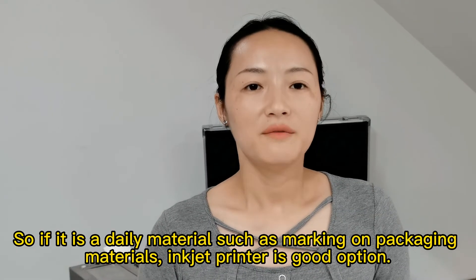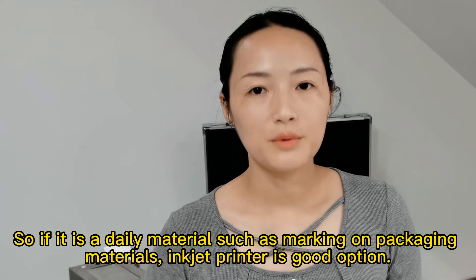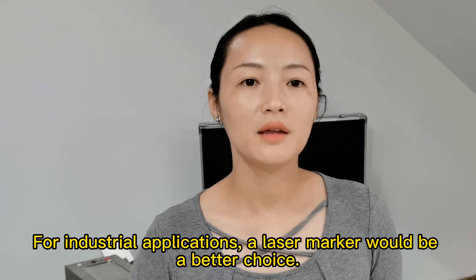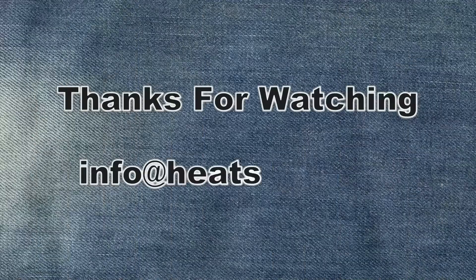So if it's for daily materials, such as marking on packaging materials, inkjet printing is a good option. For industrial applications, a laser marking would be a good choice. If you want to learn more, visit our website. Thank you.